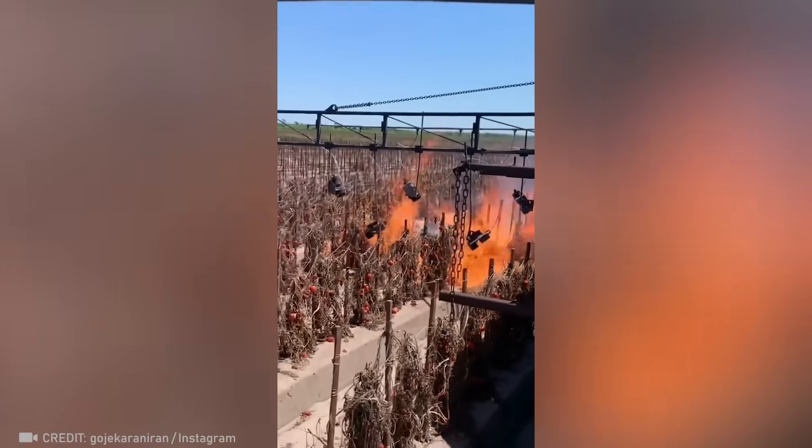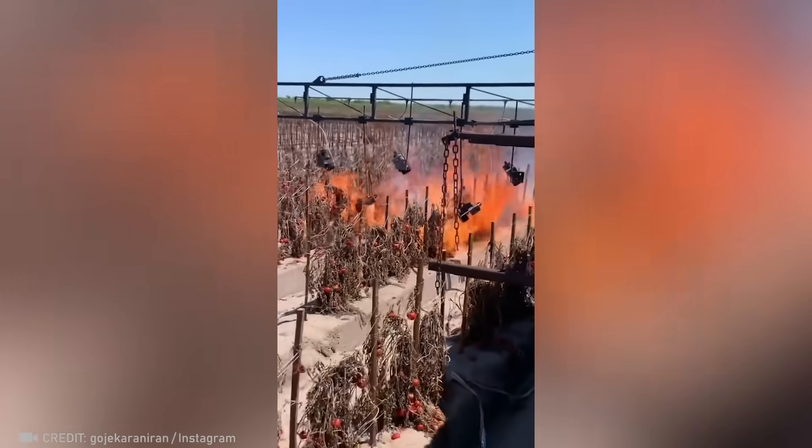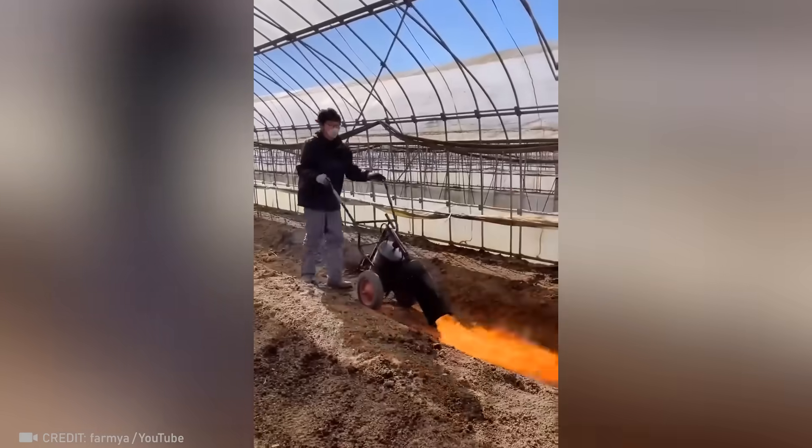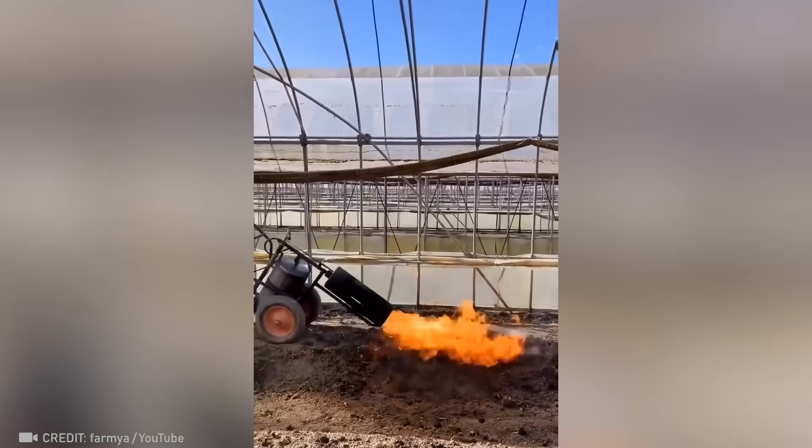Watch how this flamethrower rig quickly and effectively clears fields of pests, weeds, and crop leftovers. And here's how it's done with a torch.